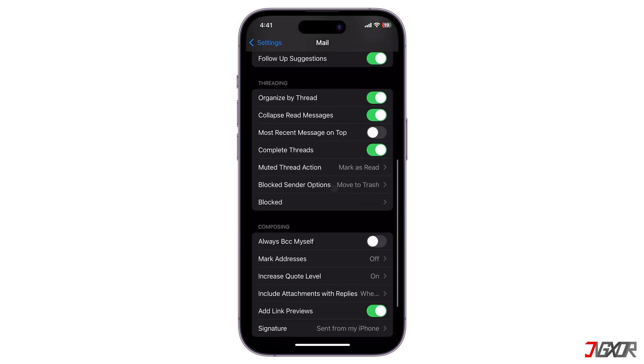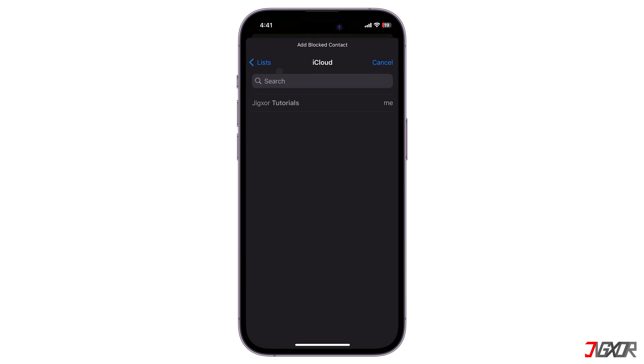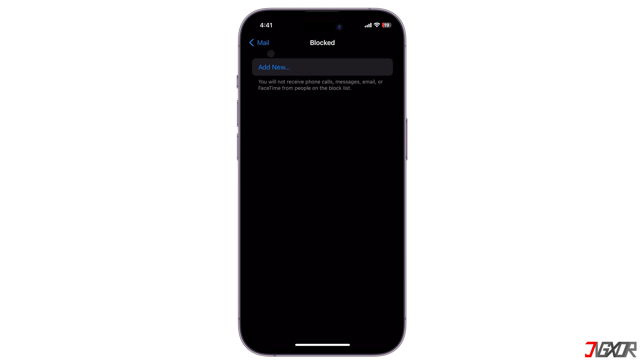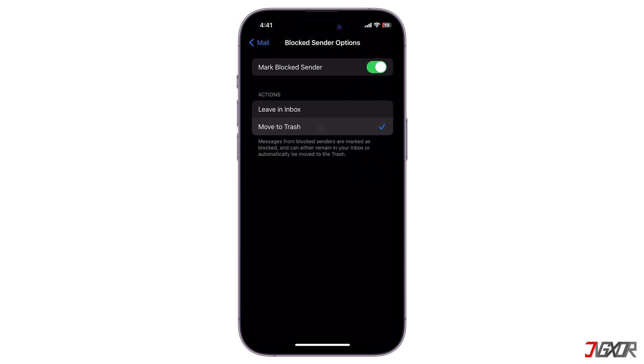Next, tap Blocked and click Add New to block specific email addresses you don't want to hear from. While you're in the Mail settings, go to Blocked Sender Options and set it to Move to Trash to keep unwanted messages out of sight.